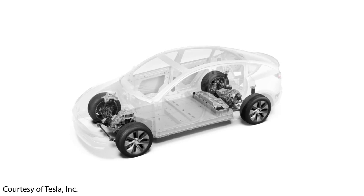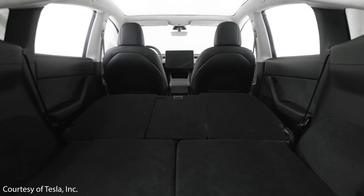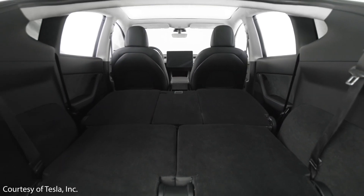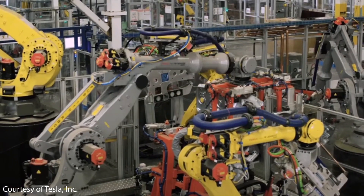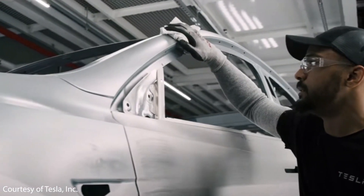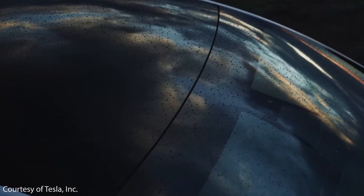A new version of the Tesla Model Y is about to go into production at Gigafactory Texas and Gigafactory Berlin. Let's discuss all the changes and improvements that Tesla is going to make to this new Model Y that we should see later this year. Elon Musk recently gave us an update on Twitter as to when we should expect to see Model Y production from Gigafactory Berlin and Gigafactory Austin.